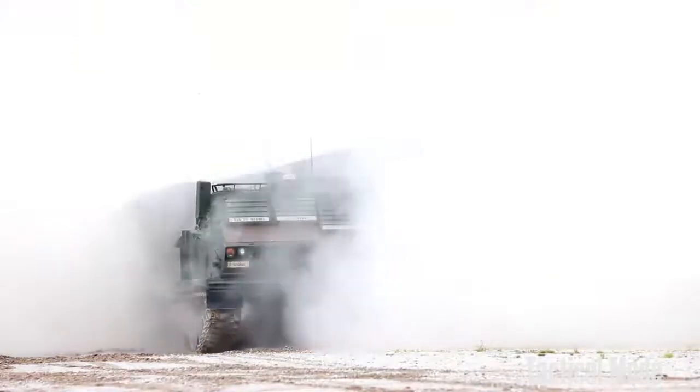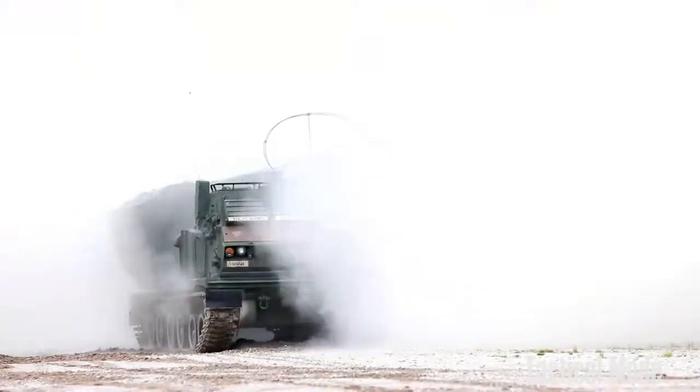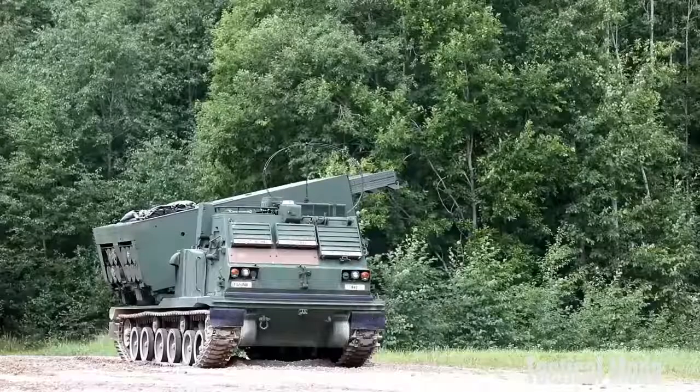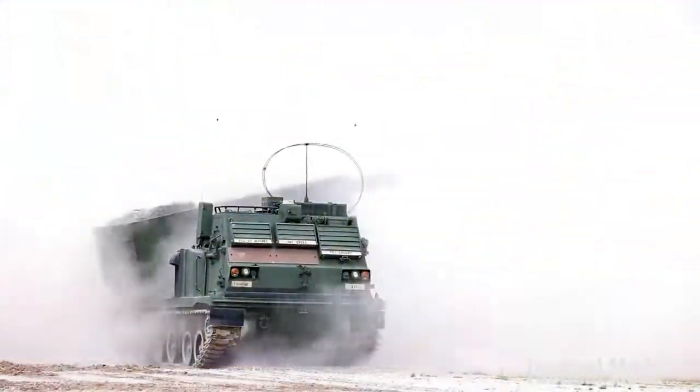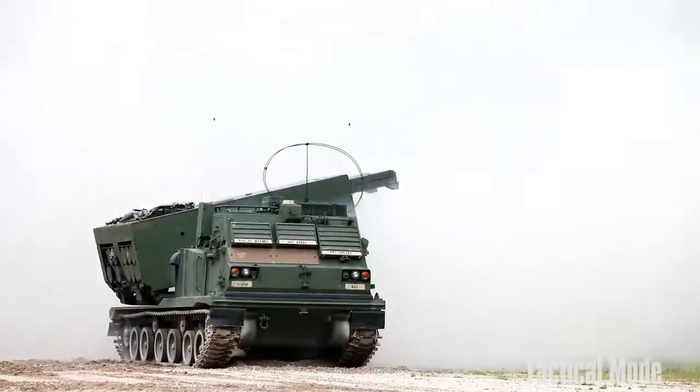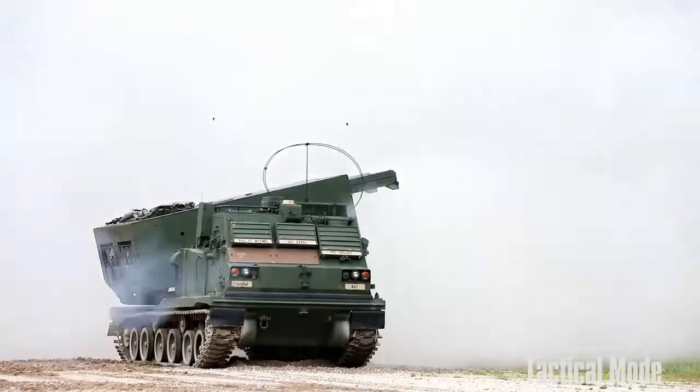It is a long-range guided missile that gives operational commanders the immediate firepower to win the deep battle. It features an improved guidance package with GPS system and carries a WDU-18 500 lb class blast fragmentation warhead.